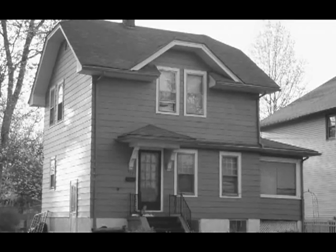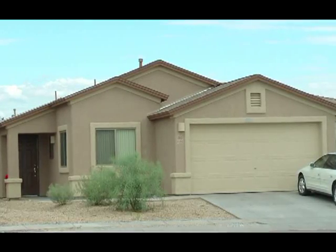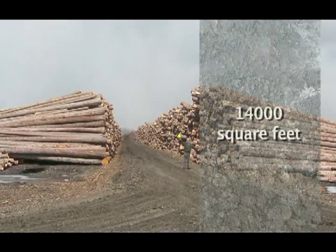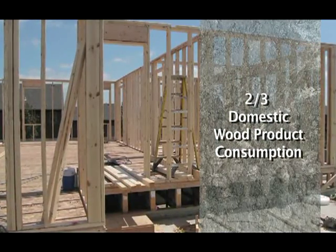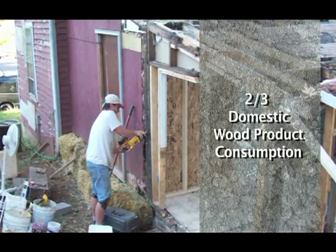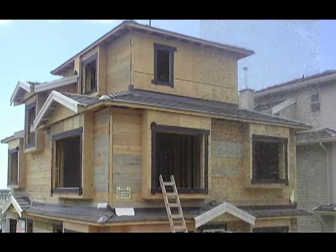Over 90% of the homes in the United States are built with wood-framed walls and roofs. The average single-family American home can contain 14,200 board feet of lumber and up to 14,000 square feet of panel products. Home building, remodeling, and home improvements are collectively the largest single use of lumber and wood products, accounting for up to two-thirds of domestic wood product consumption.